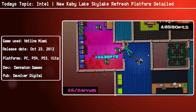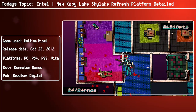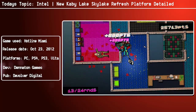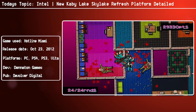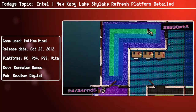Just like Broadwell and Haswell and of course the upcoming Skylake, Kaby Lake will be available in several flavours. The desktop Kaby Lake S series will be featuring unlocked and locked processors along with server and workstation parts. There will also be Kaby Lake U, Kaby Lake H, and Kaby Lake Y series, which will power a range of devices.